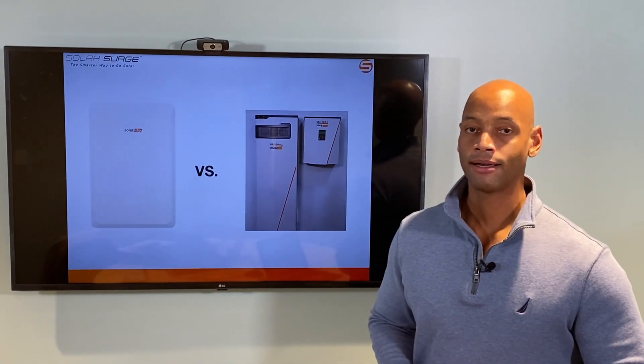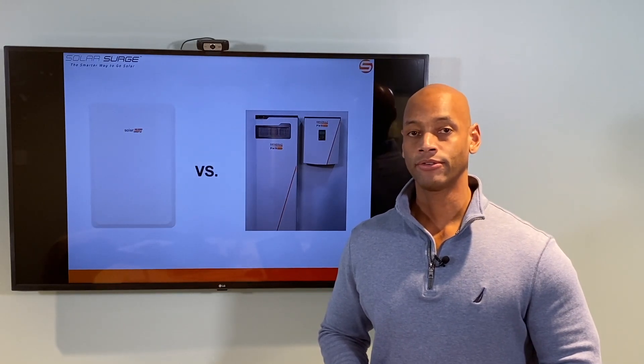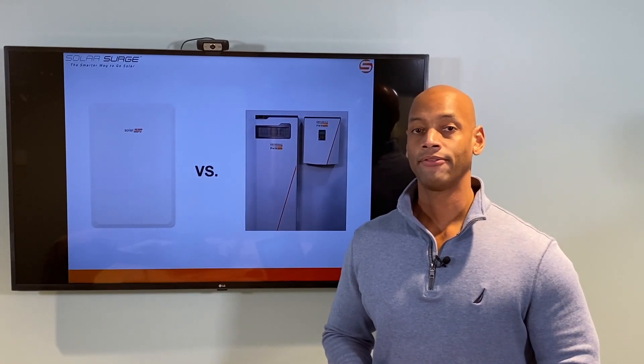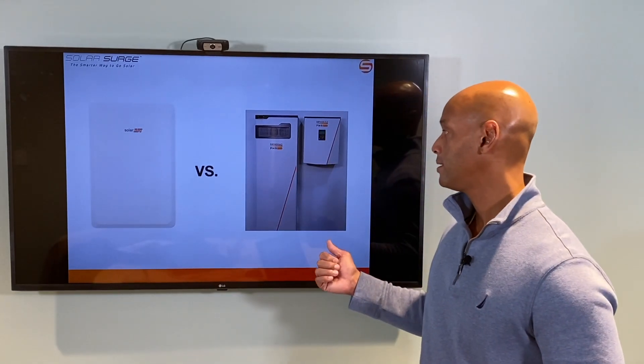Like most leading brands, the PowerCell comes with a standard 10-year warranty. In terms of cost, also middle of the road — or if you're looking for a specific figure, about $20,000 to $25,000 for a fully installed PowerCell 18 system.